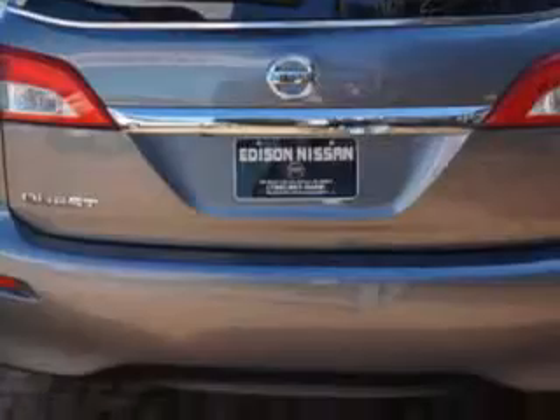Get where you need to go, enjoy the drive, and have peace of mind in this 2014 Nissan Quest. See us at Addison Nissan today.